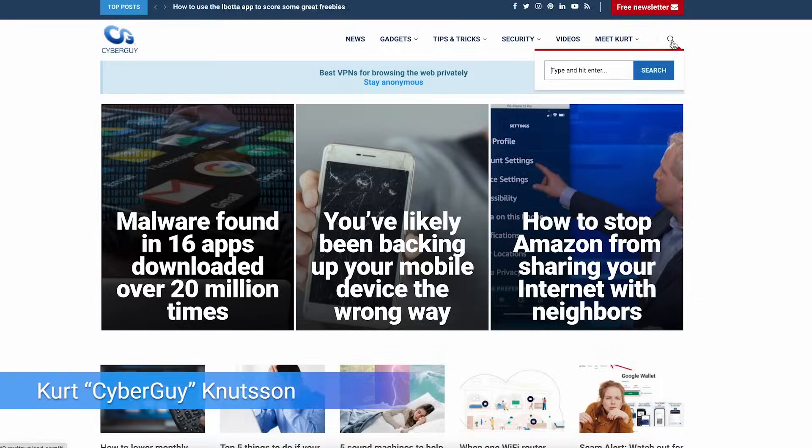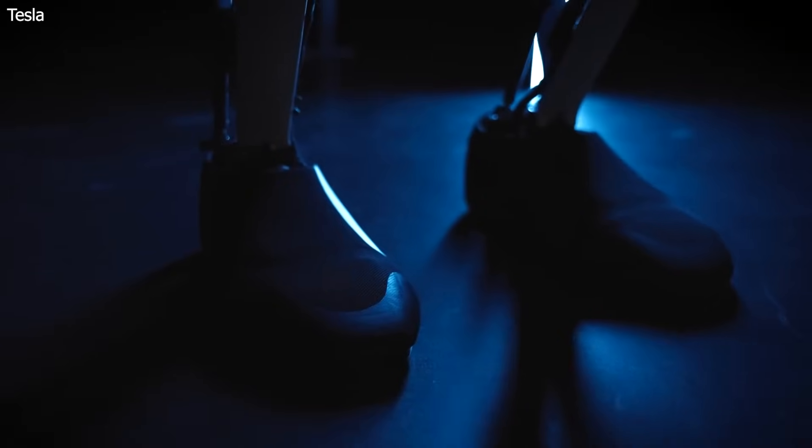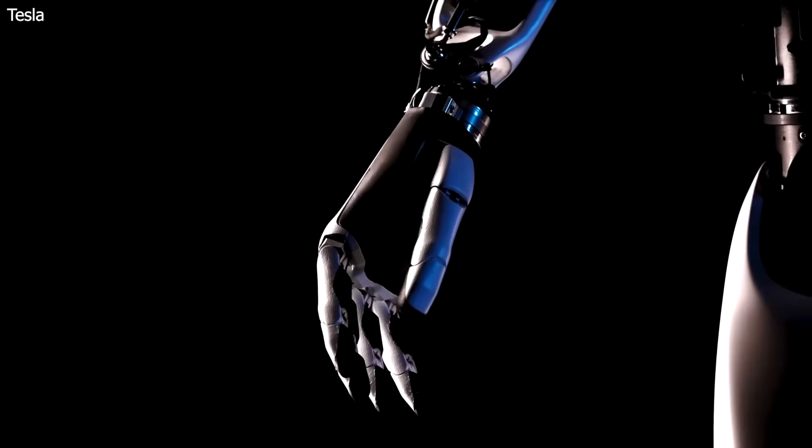It's got 10 fingers and can dance just as good as Elon Musk. What is it? I'm Kurt the CyberGuy. Follow me at cyberguy.com and sign up for my newsletter. Now, if your answer is an update to Tesla's humanoid robot, you got it. Tesla has released a second generation of its attempt at designing a human-like robot, the Optimus Gen 2.